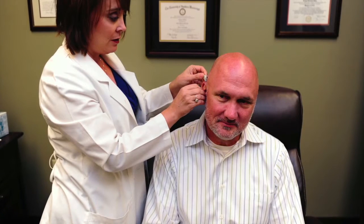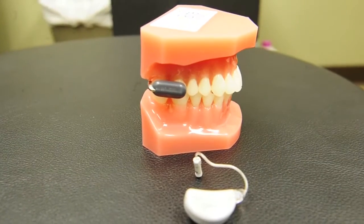It stimulates the good cochlea and the patient can hear. It's just been an amazing invention. We've had several fittings — about a couple of dozen — and every single patient that's been fit with this new device has just loved it.